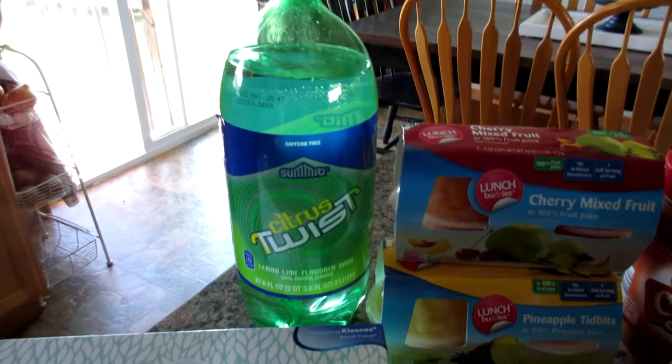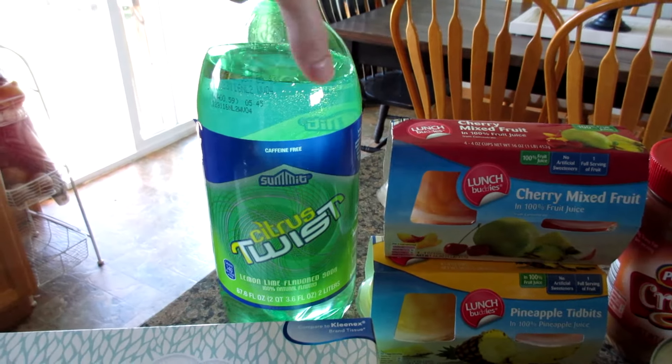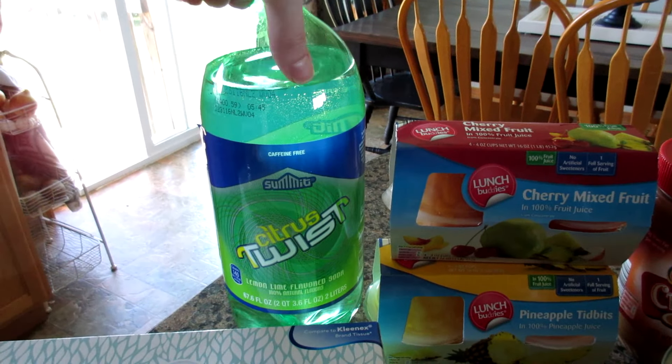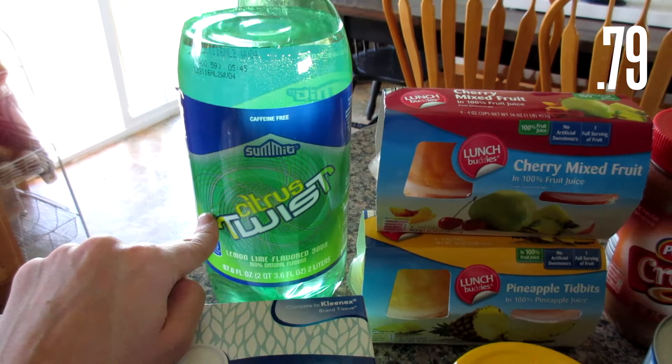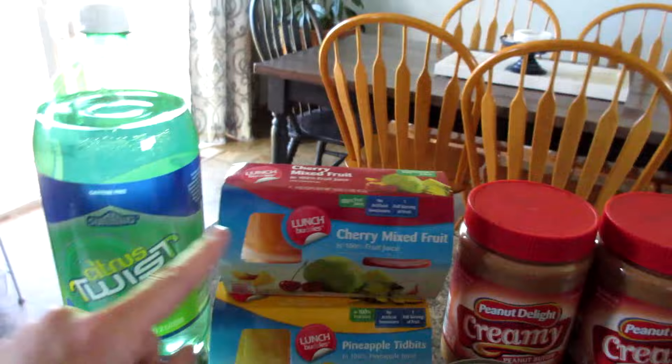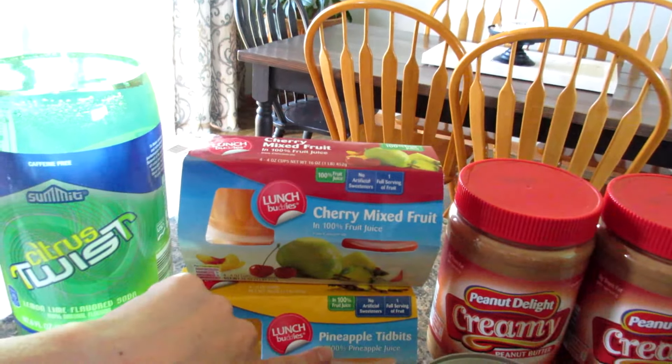I got this citrus twist for a recipe — it actually goes in my beef tips recipe, but I only need a can's worth. I'll put the price on the screen because I'm not sure if that was a good deal or not. Some cherry mixed fruit for Gabe's lunches, as well as some pineapple tidbits.